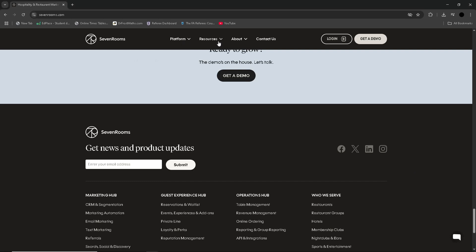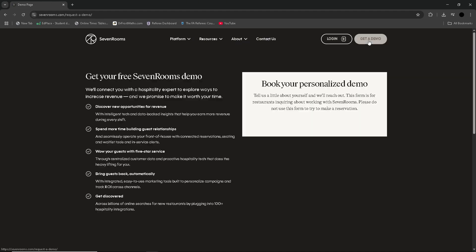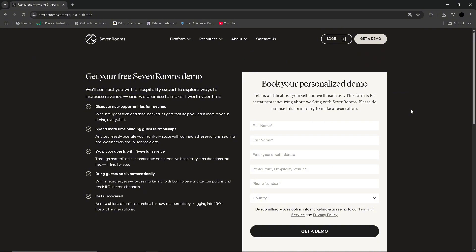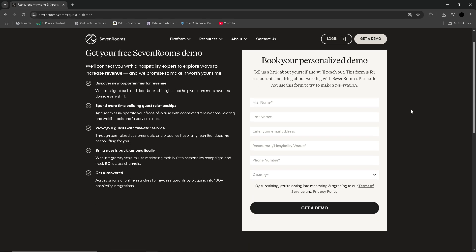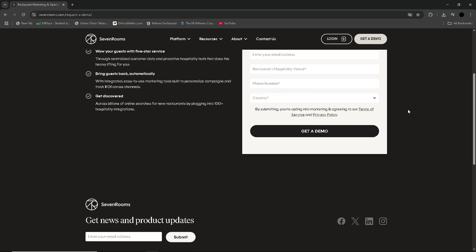Pricing. SevenRooms uses a custom pricing model, starting at around $500 per month, subject to venue size and included modules. There is no flat-rate fee and no free tier, though a demo is available. Pricing can vary significantly depending on the guest database size, multi-location management, and add-on features like automated marketing or event management. The return on investment can be substantial, with studios reporting monthly savings of over 50% in commission fees plus significant revenue from targeted marketing campaigns.